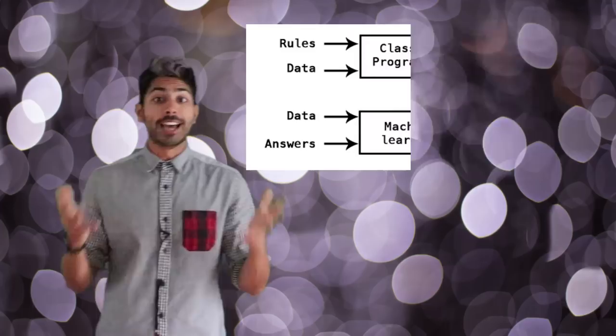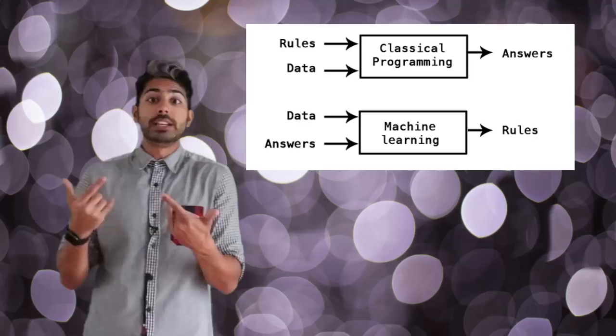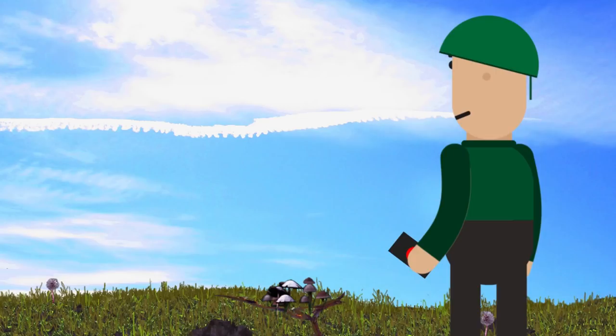When a human is in the loop, they are able to make the final call — the highest level decision. But as AI gets better, it's able to make more decisions for itself. So how many decisions should we delegate to AI? How much is too much?